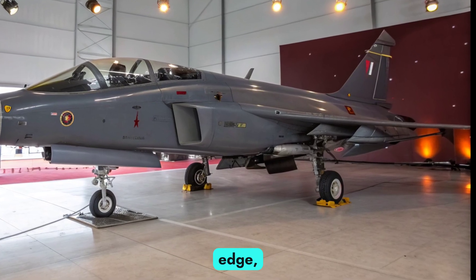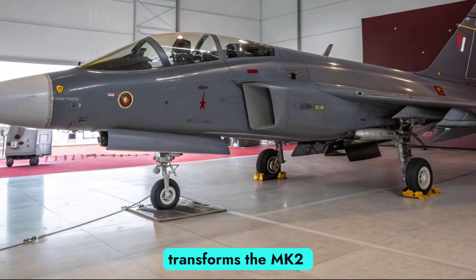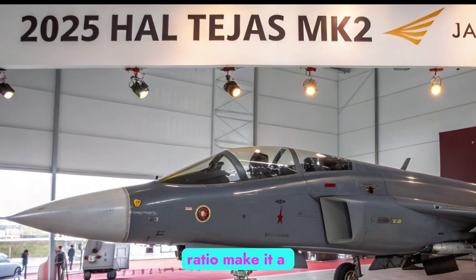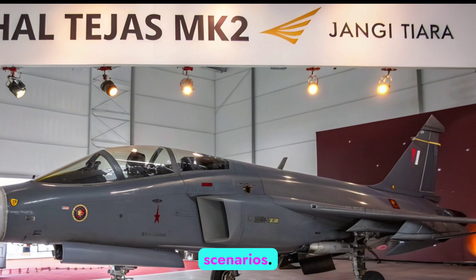This performance edge, combined with in-flight refueling capability, transforms the MK2 from a tactical support fighter to a strategic multirole platform. Its agility and thrust-to-weight ratio make it a formidable opponent in both dogfight and beyond-visual-range scenarios.